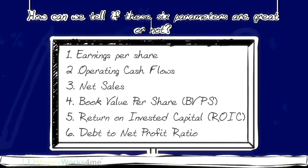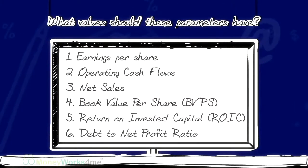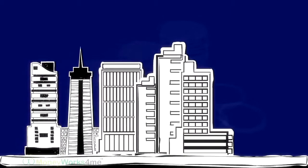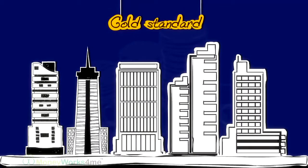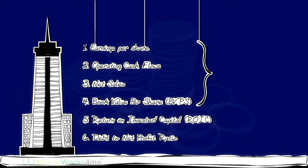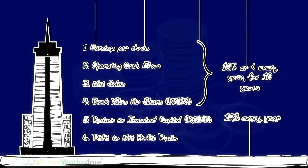But how can we tell if these six parameters are great or not? What value should these parameters have? We have found that all the best companies meet a certain standard, which we call the gold standard. A company which has grown its EPS, operating cash flow, net sales, and BVPS by 12% or greater year-on-year consistently for 10 years, with ROIC over 12% every year, and a Debt to Net Profit Ratio of less than 3, has met this gold standard.